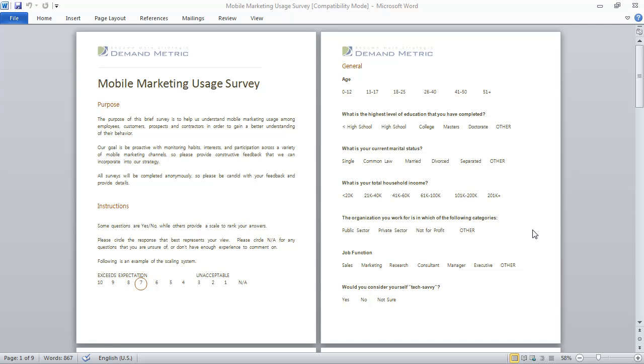One of the best ways to understand mobile marketing usage among employees, customers, prospects, or even contractors is simply to ask them.